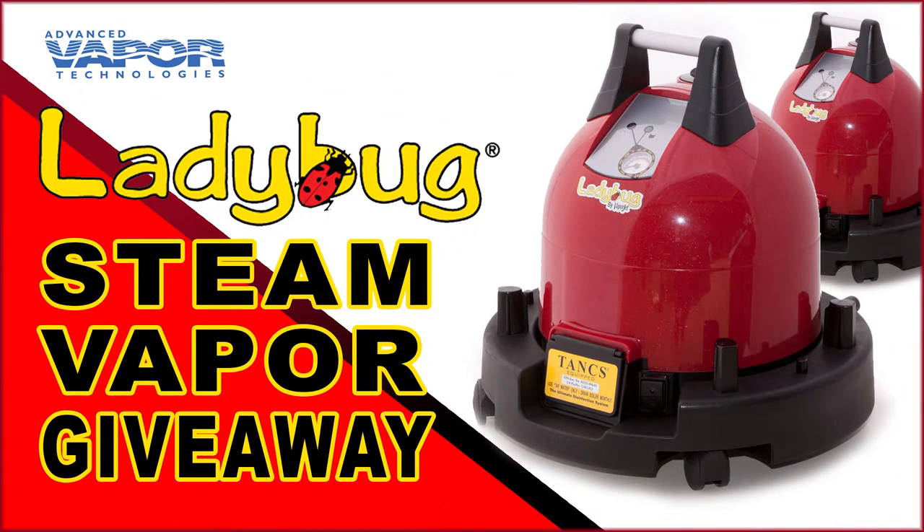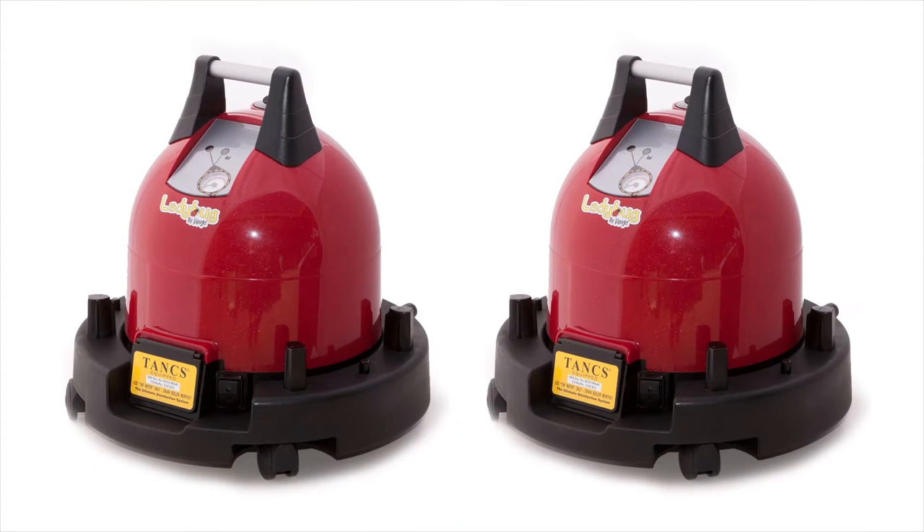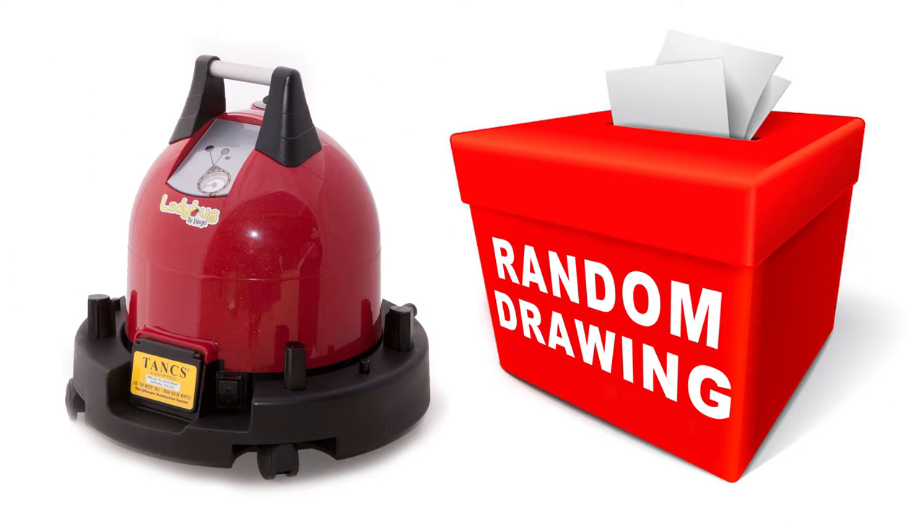It's the Ladybug Steam Vapor Giveaway. Advanced Vapor Technologies is giving away not one, but two Ladybugs. That's right, we're giving away two Ladybugs. And there are two ways to win: a photo contest and a random drawing.